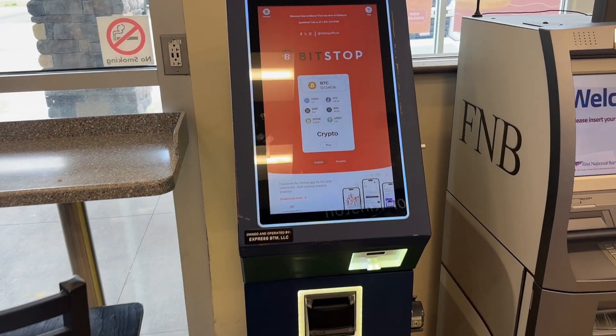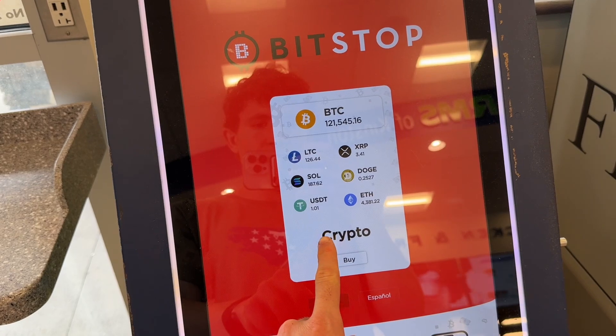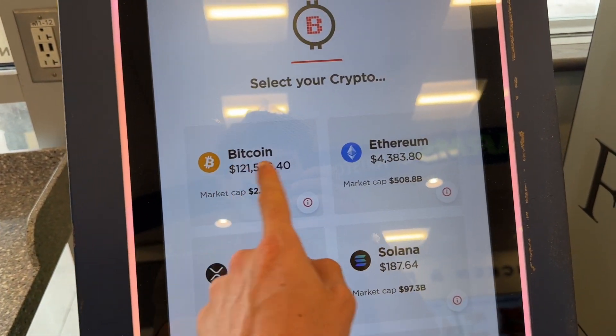All we're going to need to do to use one of these is when you approach the machine, you can just tap on it like so. And when you tap on it, you'll get this nice display of all of the different coins that are available to trade on the machine.